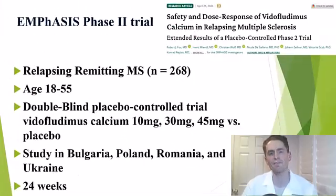Let's take a look at the clinical trials, starting with the EMPHASIS phase two trial in relapsing-remitting MS. There were 268 participants aged 18 to 55, and this was a double-blind, randomized, placebo-controlled trial. They compared three doses of Vitaflutimus — 10 milligrams, 30 milligrams, or 45 milligrams once a day versus placebo — and the 10-milligram dose was added later as an amended protocol.